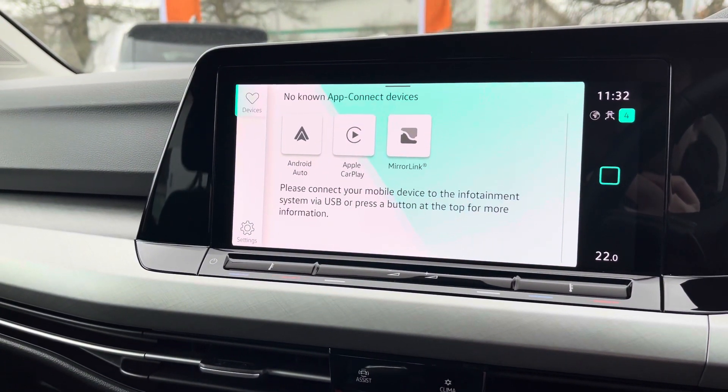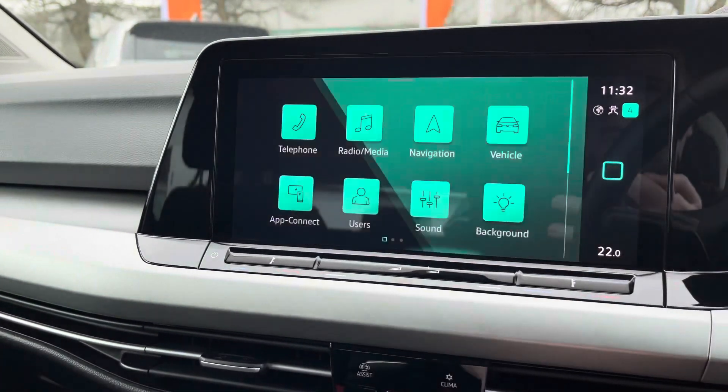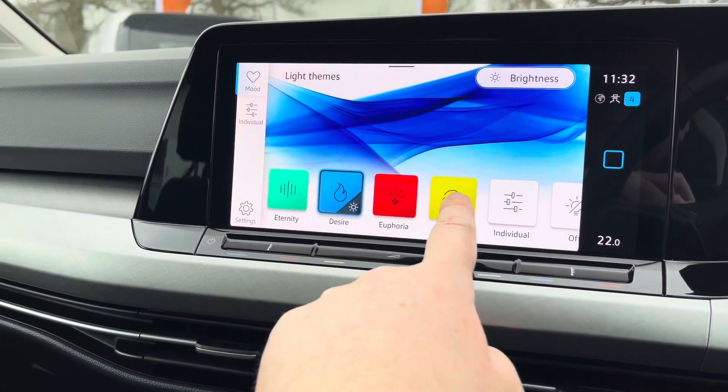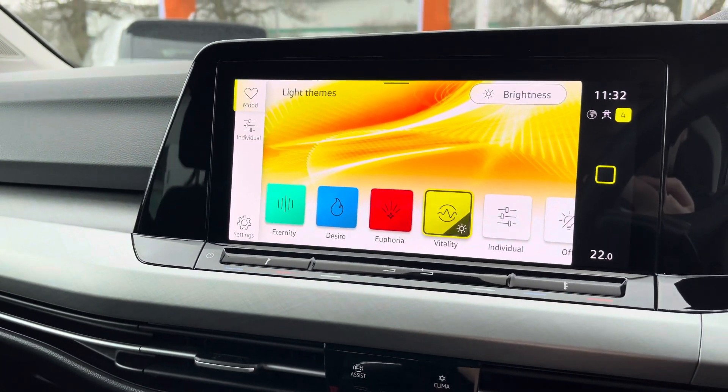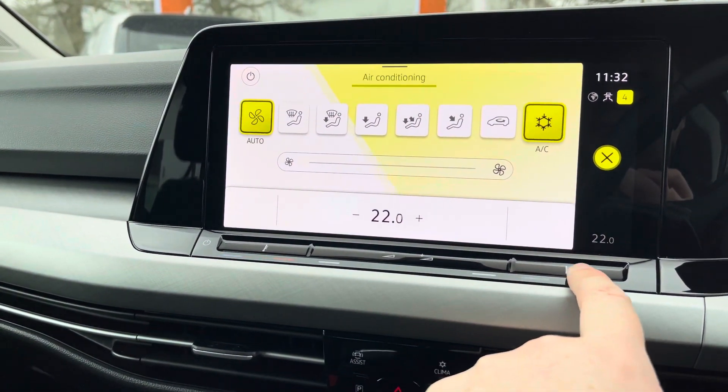Alongside that you get the App Connect system giving you Android Auto and Apple CarPlay, which allows you to mirror apps from your smartphone such as Google Maps and Spotify. There's also different ambient background lighting to choose from — it's got all these different colours, and you can also choose an individual setting as well to really brighten up the cabin.